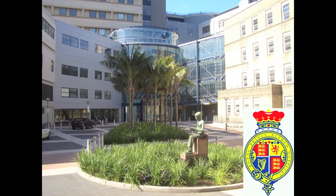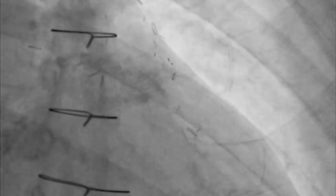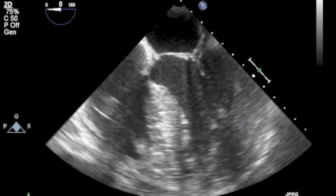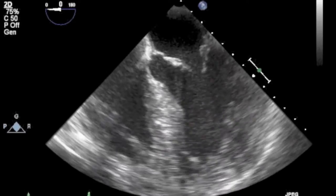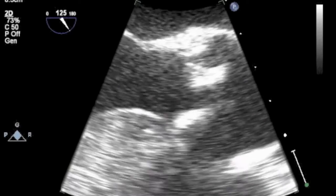Welcome to this case report of a challenging transcatheter aortic valve implantation. We present a 75-year-old gentleman with severe aortic stenosis referred for TAVI. He has a history of previous coronary artery bypass graft surgery with a patent left mammary-to-LAD graft. Echocardiography demonstrates mild-to-moderate LV dysfunction with a peak gradient of 73 mmHg and an aortic valve area of 0.7 cm².